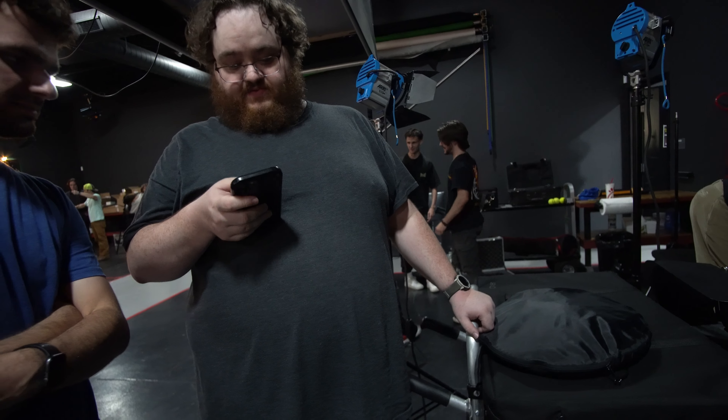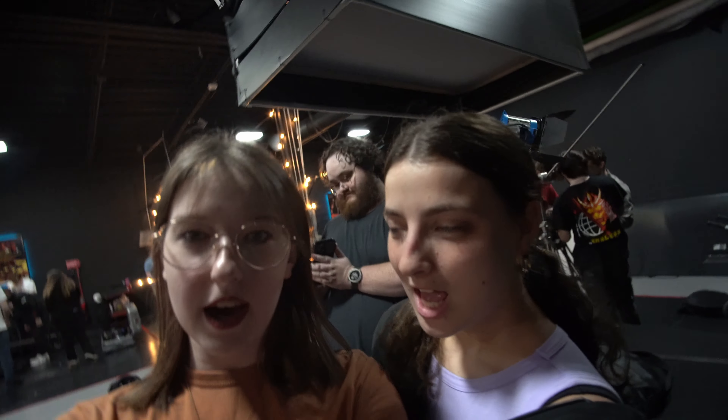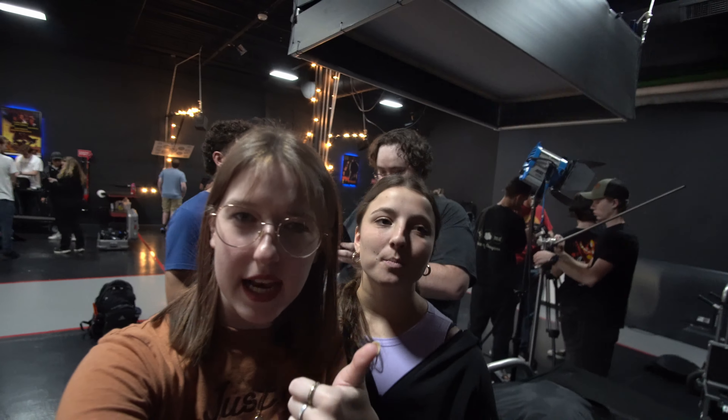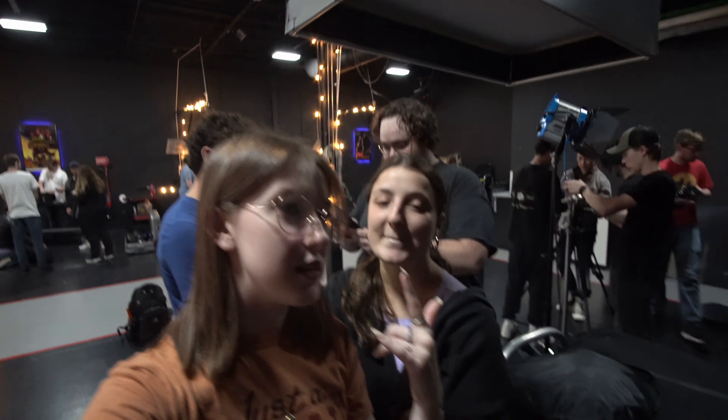Cut that out! Oh my gosh — give me a second, I'm vlogging. Are you recording? I am! Hey guys, what's up — we're in grip and lighting orientation. I am a natural — okay, five years of vlogging behind me, yeah, for real.